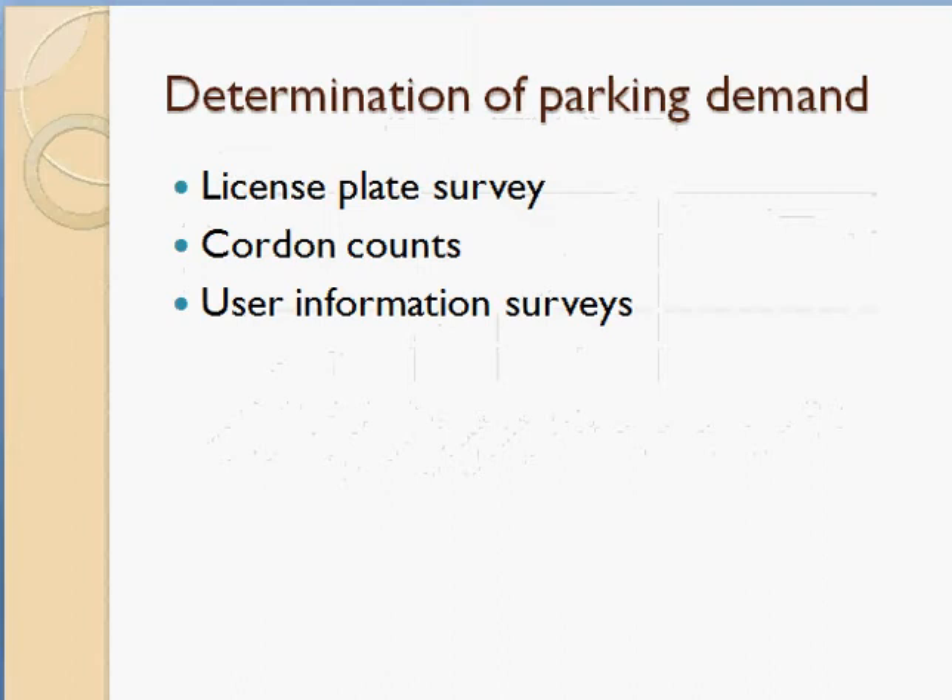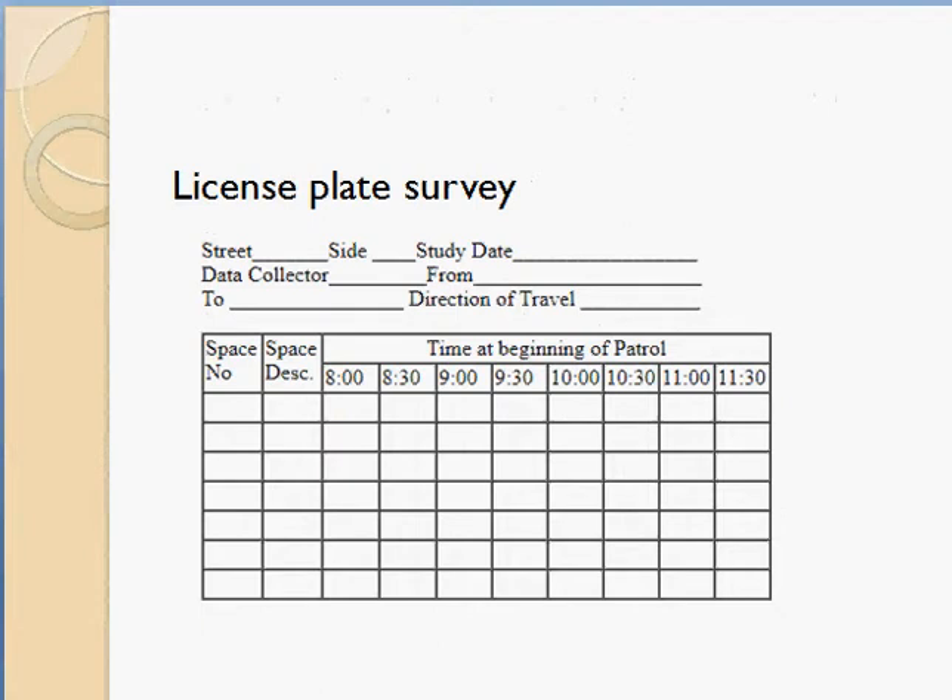Other methods for determining parking demand include license plate survey, code and counts, and user information surveys. In a license plate survey, you use a form where you enter the street name, site (left or right), date of study, the survey stretch from one point to another, and the space number.